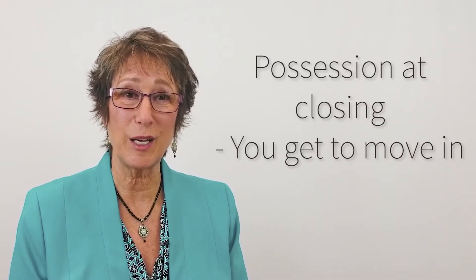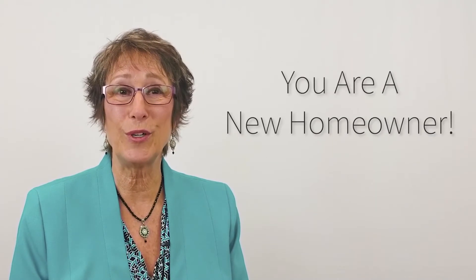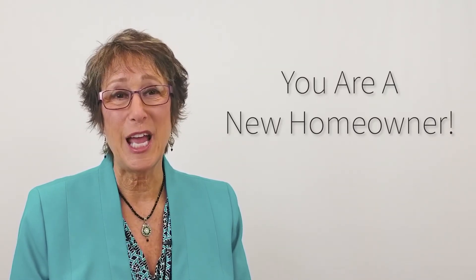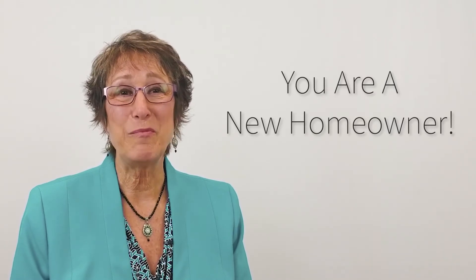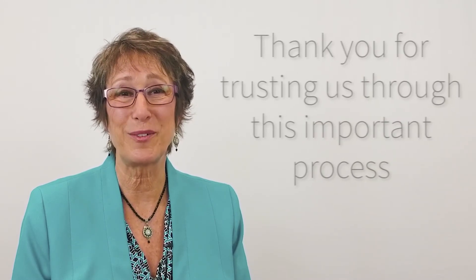Once everybody has signed documents and money has changed hands, you will own the home and you'll have the right to move in. If you have any questions at all, don't hesitate to ask me anything, and we'll be right behind you all the way, making sure that there are no glitches and that you have a smooth, successful closing. Thank you for hiring us, and we look forward to serving you.